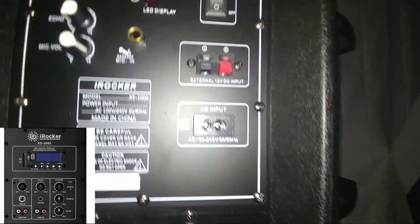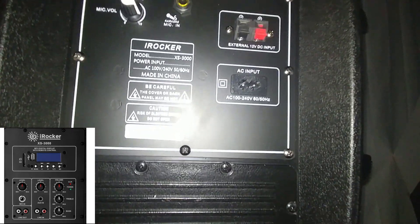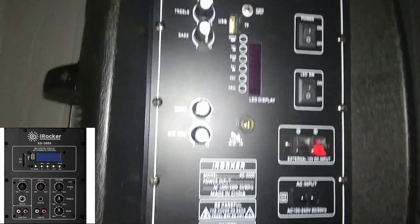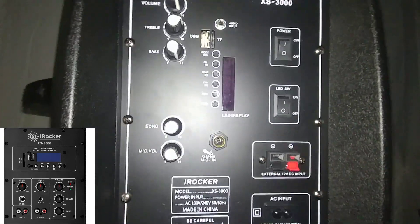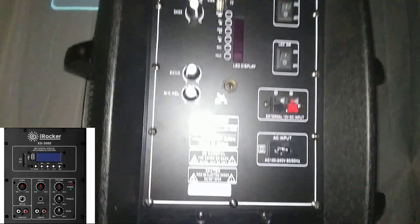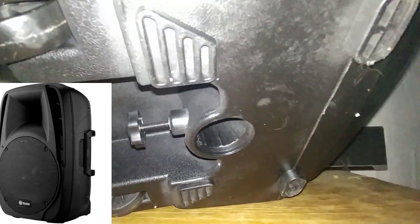On the back we have a quarter-inch input for a microphone and a 1/8-inch input for audio. There's also an external DC input for 12 volts and an AC input. If you look, there are no RCA inputs — the box says it has them and the eBay listing shows it has them as well. On the bottom we have our pull mount location.